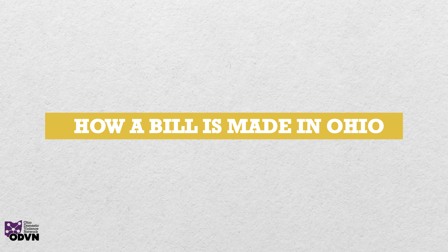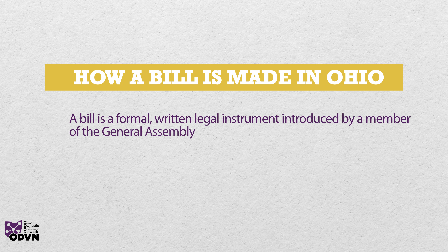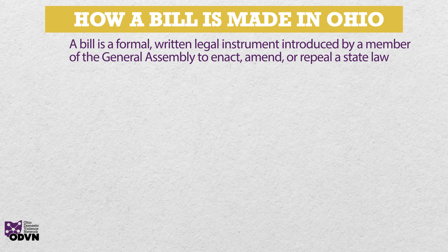How a bill is made in Ohio. A bill is a formal, written legal instrument introduced by a member of the General Assembly to enact, amend, or repeal a state law. The process of how a bill becomes law can be fairly complicated and time consuming.